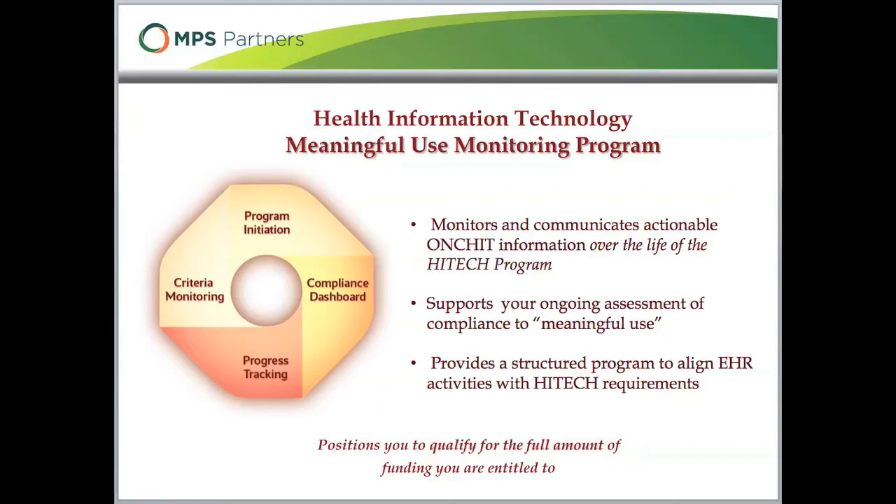This subscription solution allows you to quickly initiate an internal project, build and manage a compliance dashboard, track and communicate progress against goals, and monitor the regulatory interpretation processes.